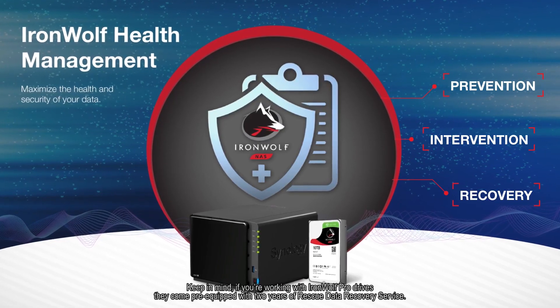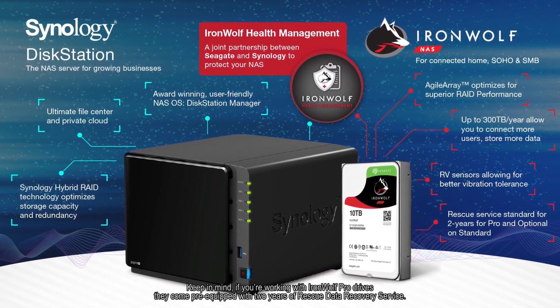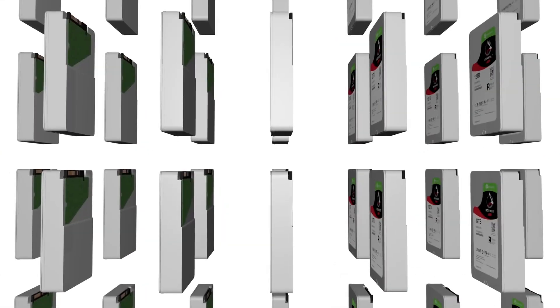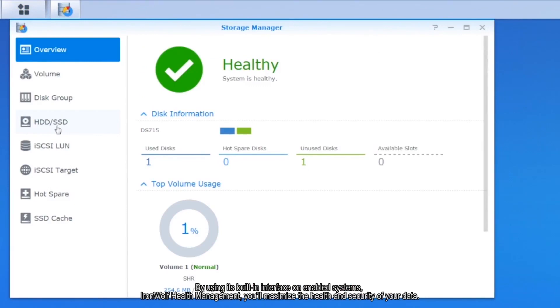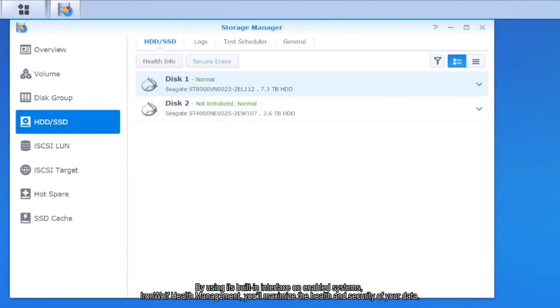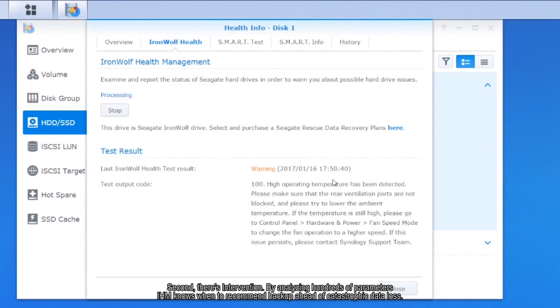Seagate and Synology include multiple options for backup and recovery at both the system level and drive level. Seagate's IronWolf Health Management constantly monitors the drive's health — whether this is the environment of the drive, such as vibration close to where it's placed, or its performance, such as heavy consistent usage spikes — ultimately providing the Synology system a high-level reading which will flag any potential issue before the failure of the HDD or SSD.